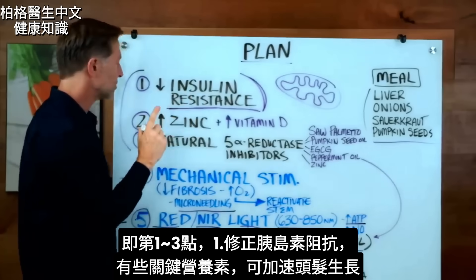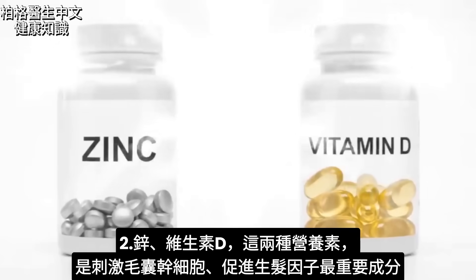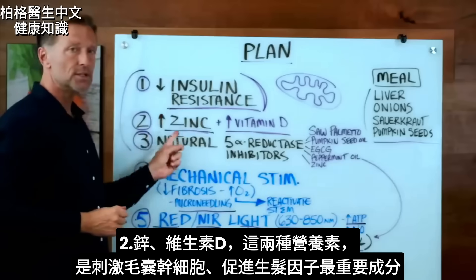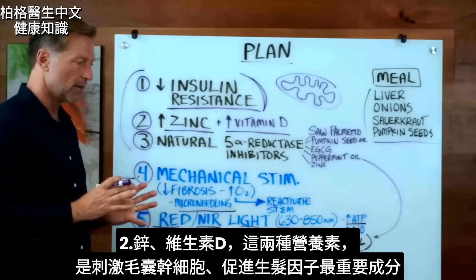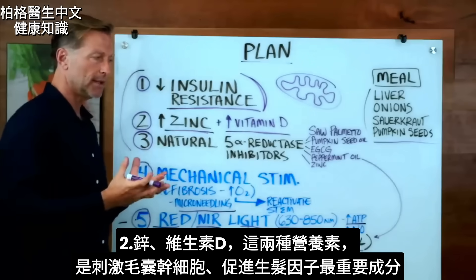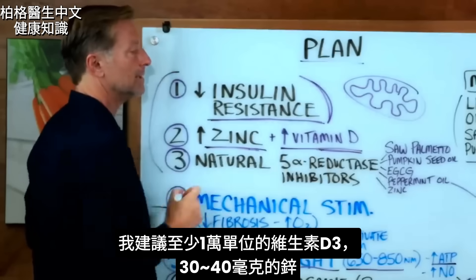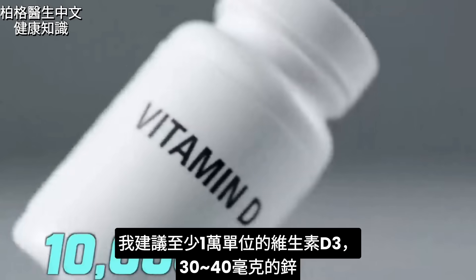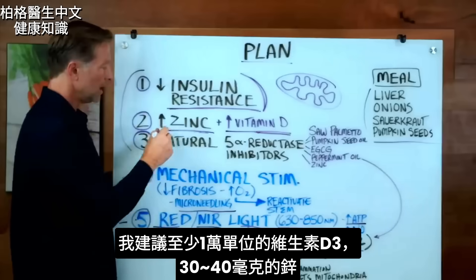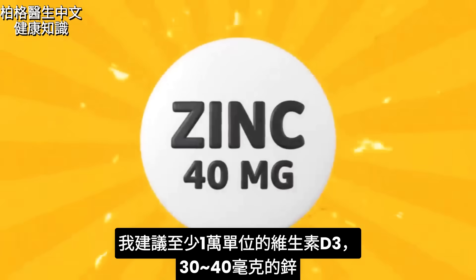There are some really key nutrients that can help speed up the growth of the hair, and that's zinc and vitamin D. These two nutrients, hands down, are the two most important things to stimulate the stem cells and the growth factors of that hair. I would recommend taking no less than 10,000 IUs of vitamin D3 every day, and for zinc I would recommend something like 30 or 40 milligrams.